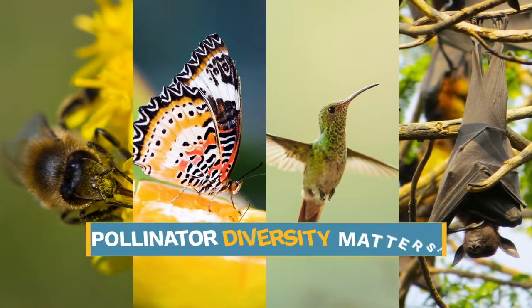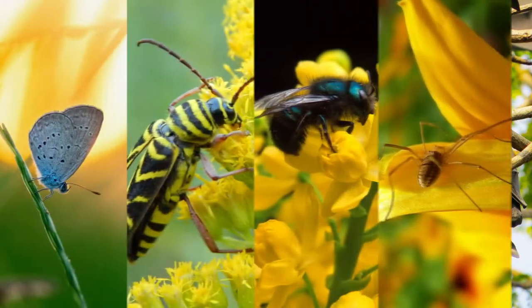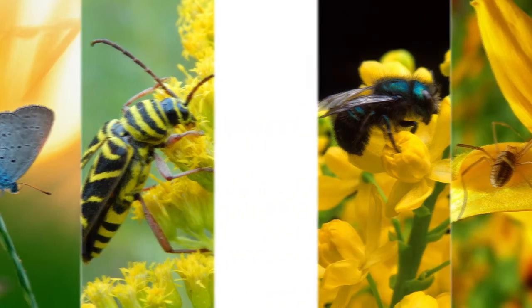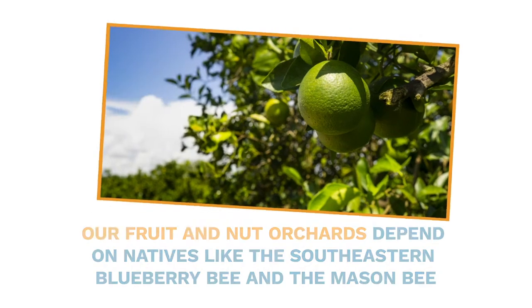Pollinator diversity matters. The unique features of each pollinator allow them to pollinate different types of flowers. Therefore, having diverse pollinators is important to maintaining different types of plants and crops. Native bees, like the southeastern blueberry bee and the mason bee, are some of the best and most important pollinators for agricultural production. Our nut and fruit orchards depend on them.